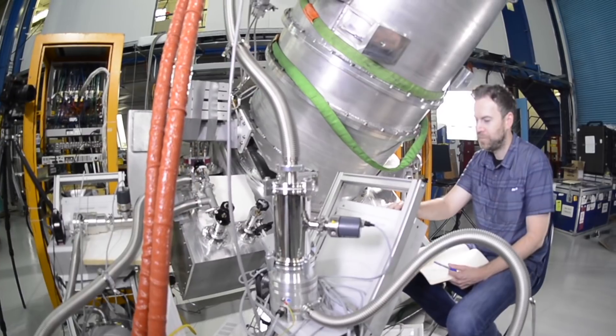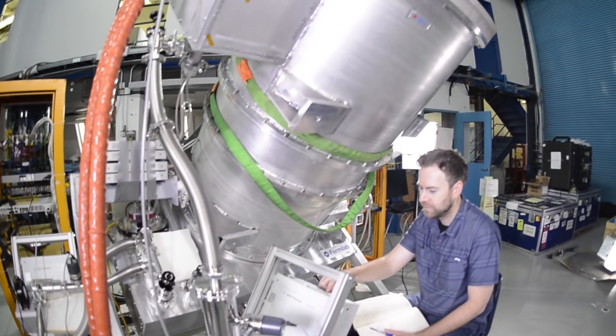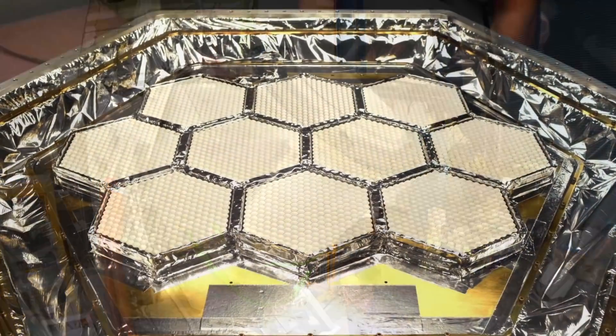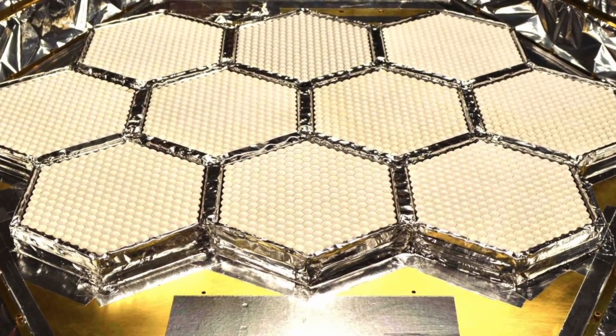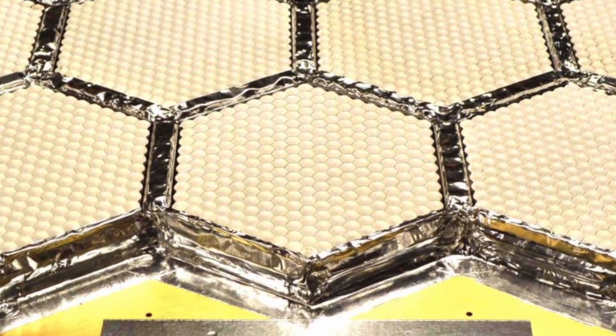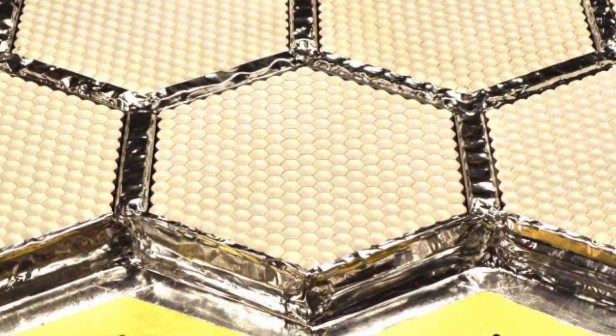They act like the CCDs in your handheld camera and will produce a wider and deeper map of the sky than has yet been created from the vantage of the South Pole. The 16,000 detectors that we have on the SPT3G camera allow us to map the sky very efficiently, much more efficiently than the current generation of instruments allow us.